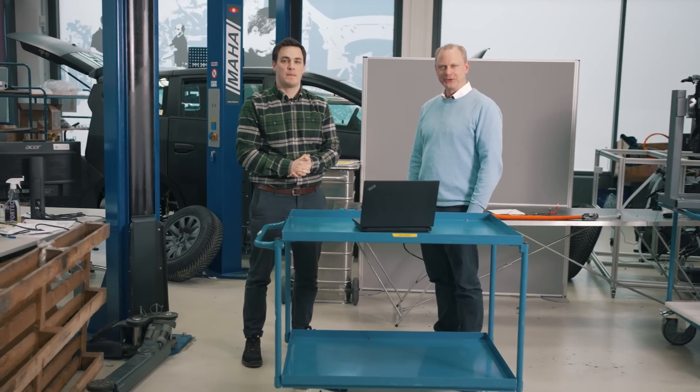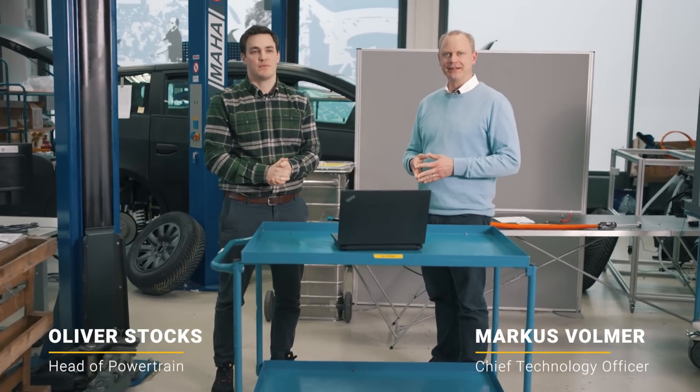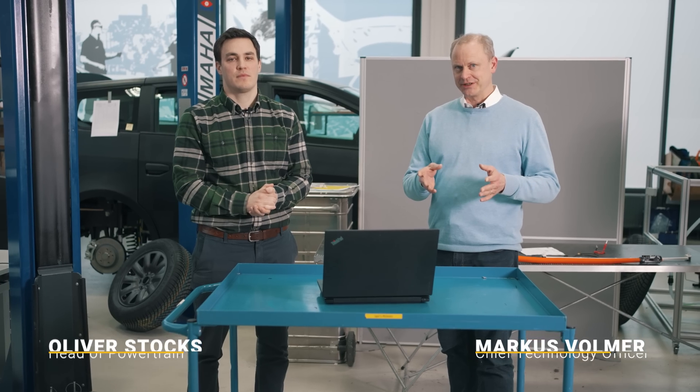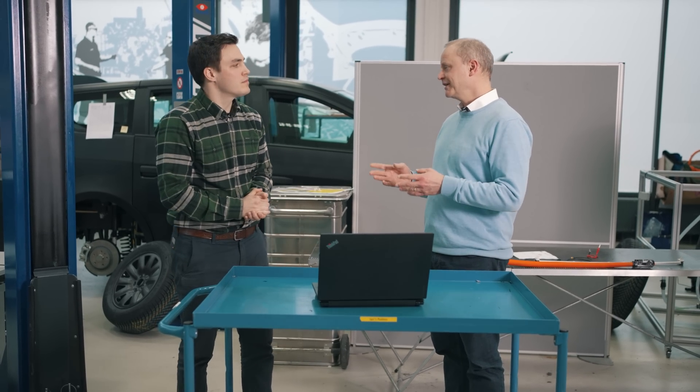Hello everyone! Today we talk about efficiency and range. So far we had some theoretical numbers from simulation and now we have real measurement data. We have those 18 series validation vehicles. They are doing a lot of tests like crash tests and other stuff, and one vehicle SVC3-1 did some efficiency and range measurements. We want to explain to you today what the results are, and we have some good news.